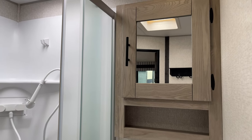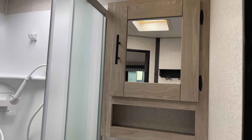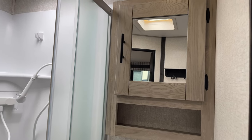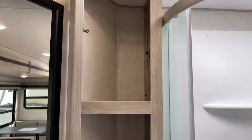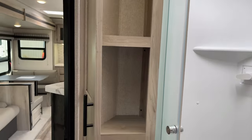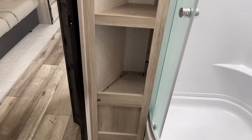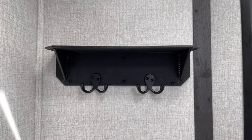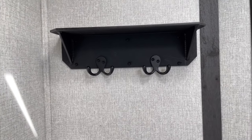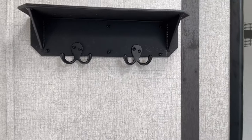Chances are if you're getting into a couple's camper, you're my age — you're going to need a medicine cabinet. And right through here you can put your towels, washcloths, whatever you want. Make the camper yours — the possibilities are endless. You can hang your bathrobes, hang towels after you've used them to dry. They really thought of everything.